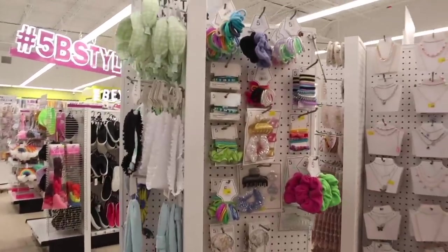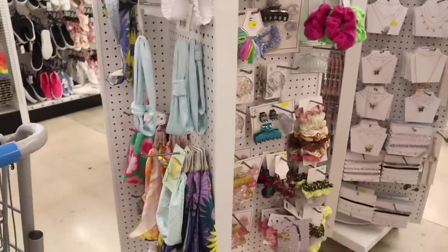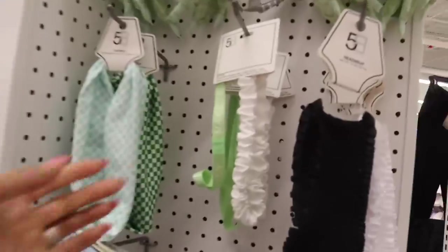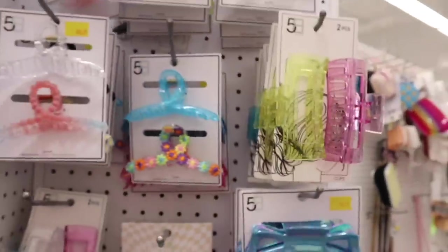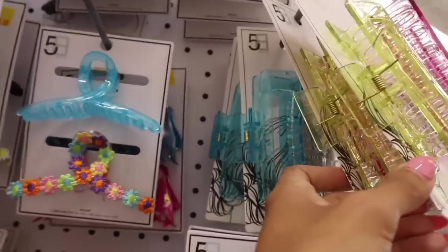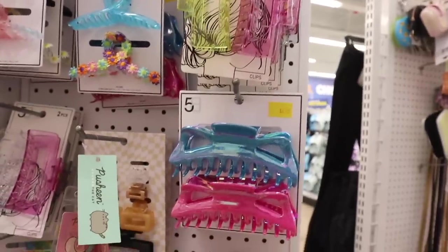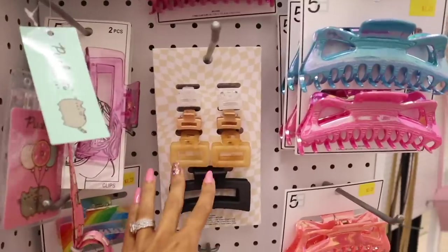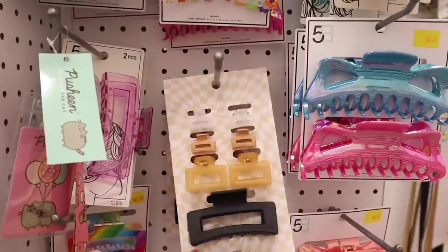Heading back toward the graphic tees section, they also have jewelry pieces and hair accessories. Don't forget to check the sides — they sometimes put new stuff over there. Look at the ruffled workout ones — so adorable! On this side there are new clip sets: a pack of two for five dollars in pink and yellow, also blue and clear. The metallic ones and checkered ones are so cute — you get small, medium, and large. Everyone is picking these up for only five bucks.